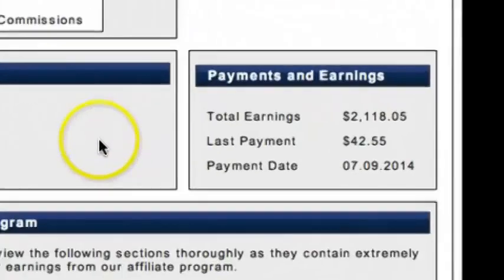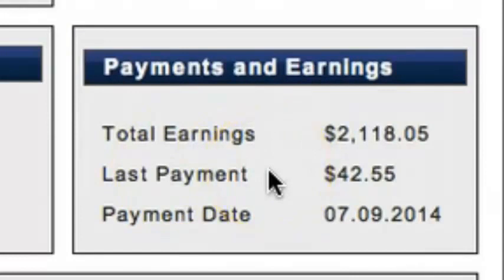First of all, my income proof is right here. Total earnings so far with this program is $2,118.05. My last payment was $42.55 on July 9, 2014. And keep in mind, this is just one stream of income. You need to have a lot of streams of income. This is just one that goes straight into my bank account every month.